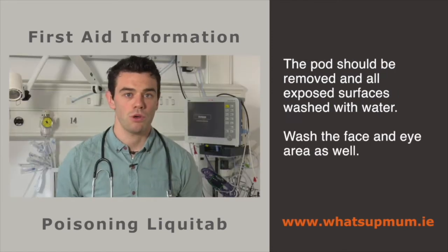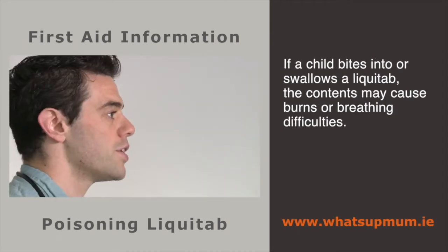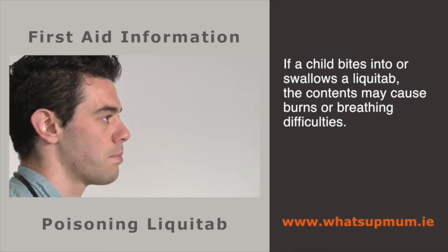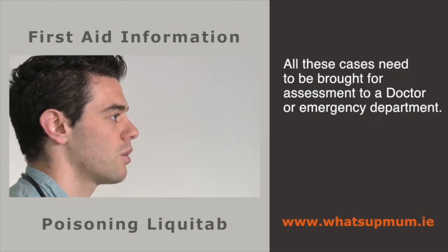The pod should be removed and all exposed surfaces washed with water, including the face and eye area. Any child with liquid tab contents in the eye needs to go to hospital for a complete assessment and eye wash with a lot of water to reduce the risk of further damage. If a child bites into or swallows a liquid tab, the contents may cause very serious effects like burns to the digestive system or breathing difficulties — all these cases need to be brought for assessment to a doctor or emergency department.